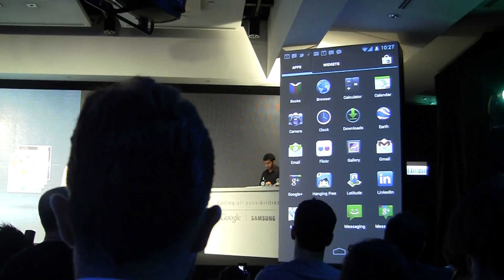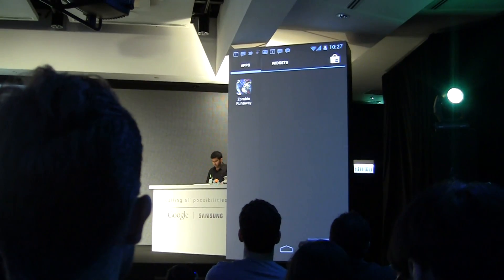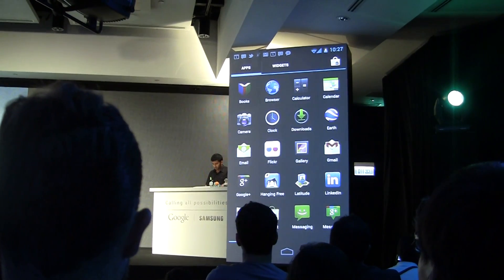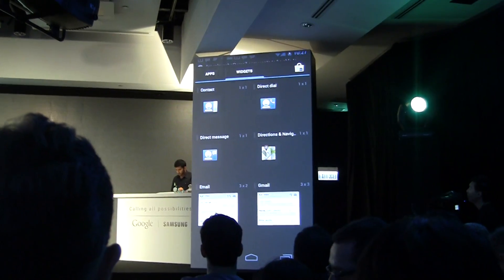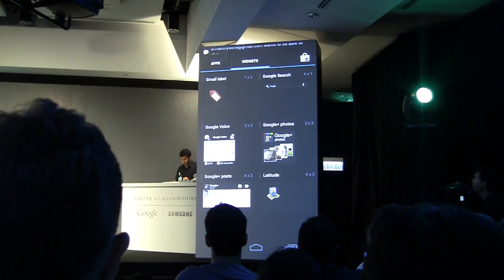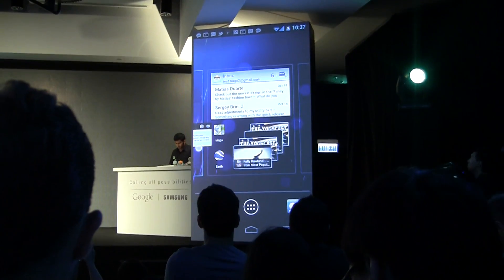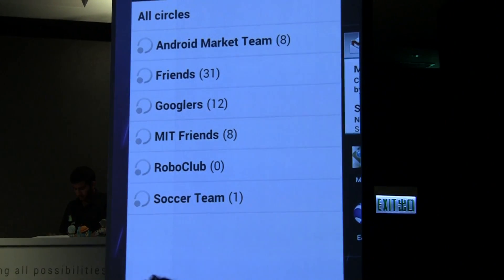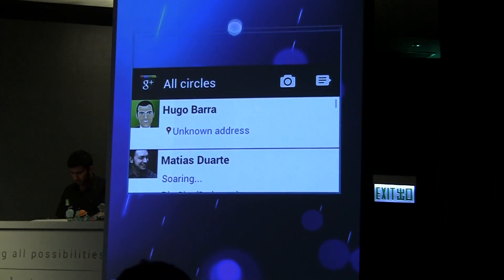In Ice Cream Sandwich, you'll see the same left and right swipe gesture to page through applications. At the top there's a widgets tab, so it's easy to find and page through all your widgets. They're really simple to add — just pick them up and drag and drop to the home screen you want. And best of all, widgets are now resizable, so you can get your home screen exactly the way you want it.